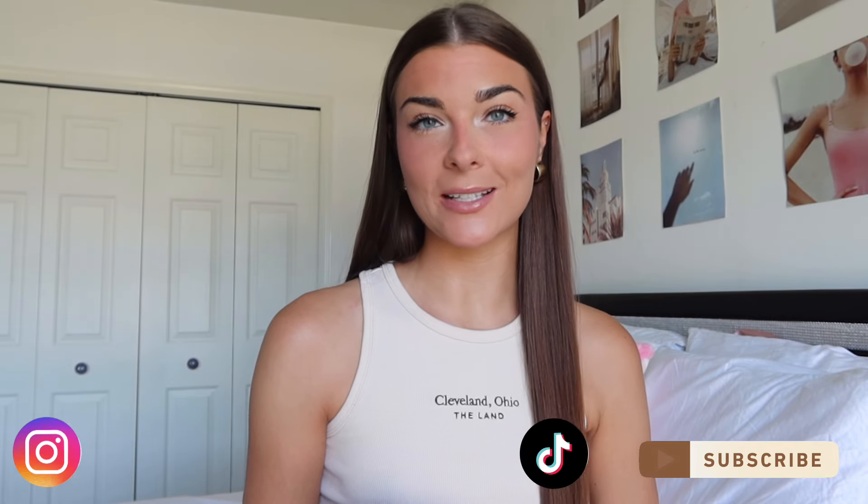Hey guys, welcome back to my channel! If you guys are new, hi, my name is Madison. As you guys can tell by the title, I am finally doing a hair care routine — how I get my hair long. I'm going to share all the products that I use. I filmed one of these videos a couple years ago, so before we get into it, make sure you guys subscribe and follow me on my Instagram and TikTok, which I'll link here and down below.